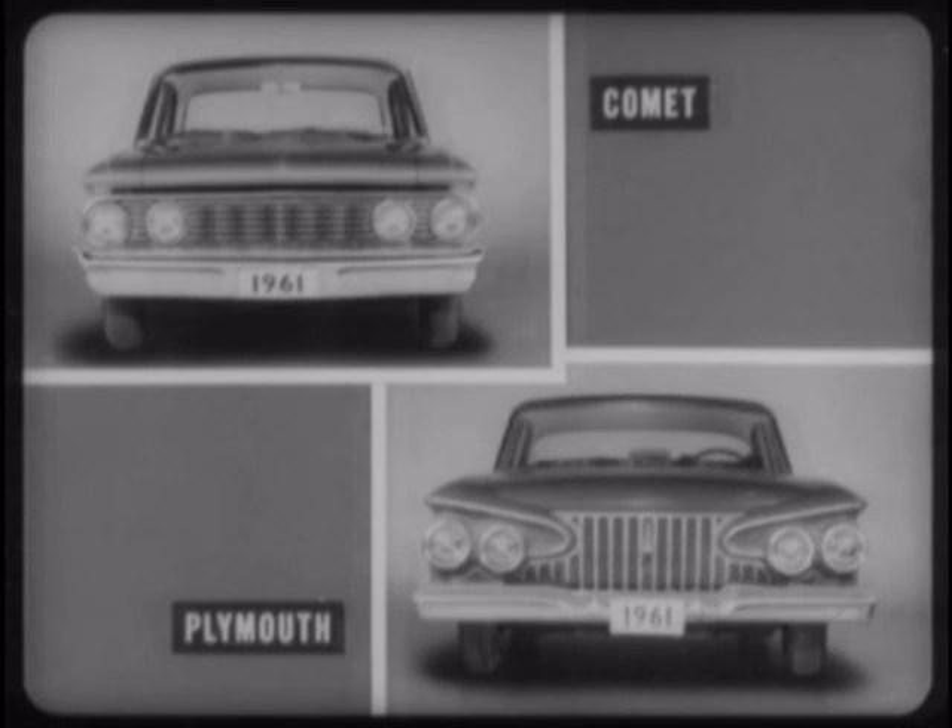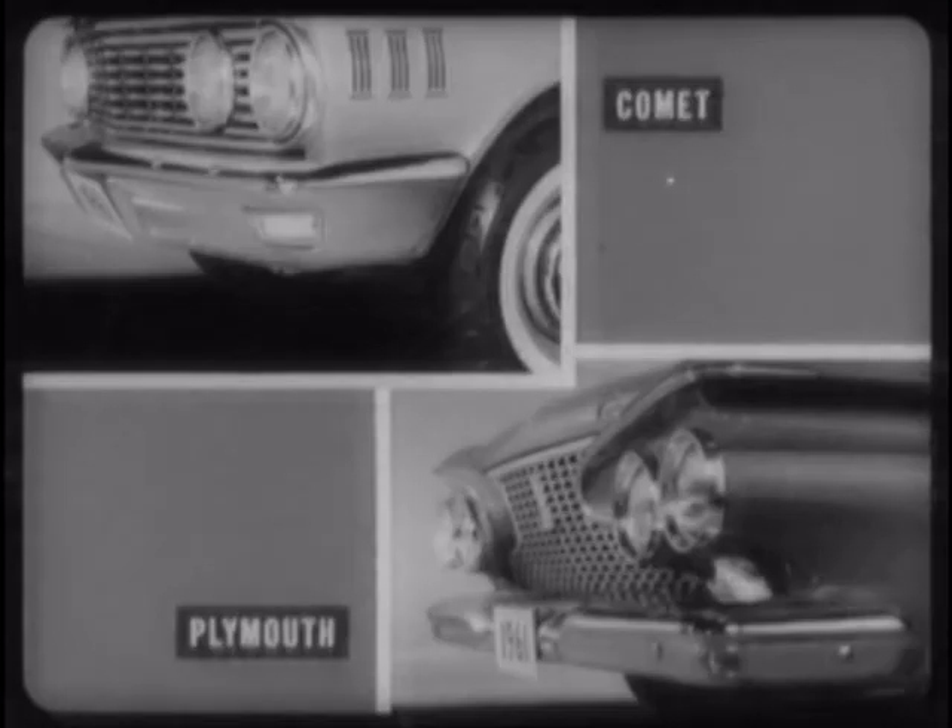Compared with the Plymouth, note how Comet's clean, uncluttered front-end styling puts the emphasis on horizontal lines to give the car a lower, wider appearance. Contrast this harmonious design with the high look of the Plymouth front-end, caused by its narrower, irregular-shaped grille and mish-mash of vertical, horizontal, and diagonal lines. Comet's corner position parking and turn signal lights are functionally superior to Plymouth's, which are located under the headlights and are not visible from the side. In fact, they're not visible at all when snow, ice, or mud accumulates in the natural nesting place below the headlights. This, of course, cannot happen on a Comet.